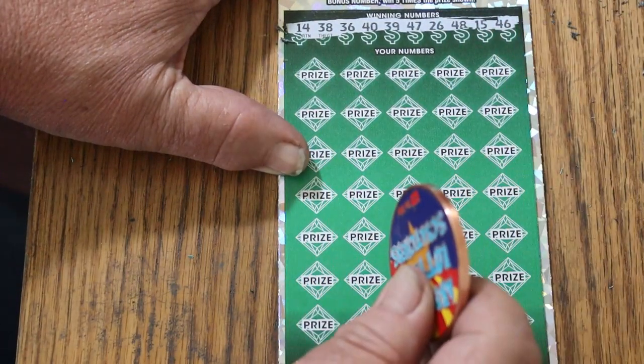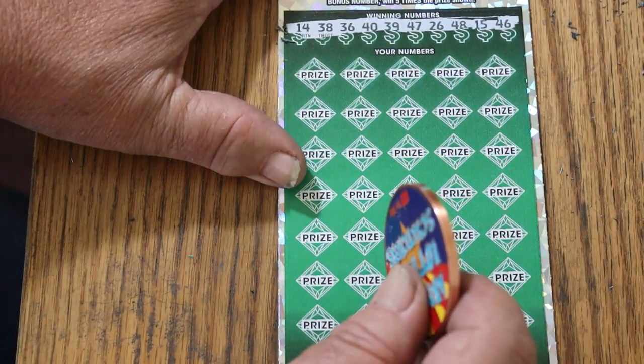14, 38, 36, 40, 39, 47, 26, 48, 15, and 46.